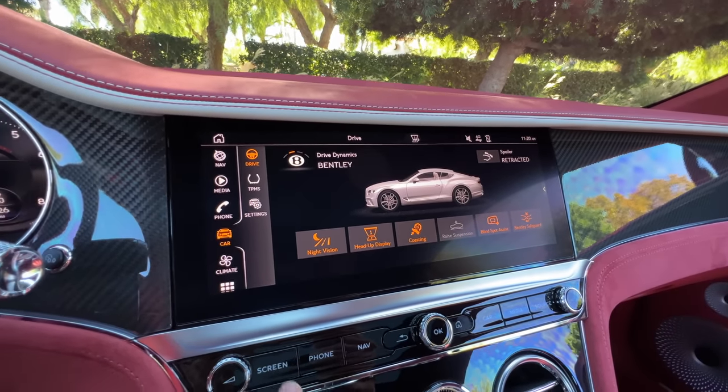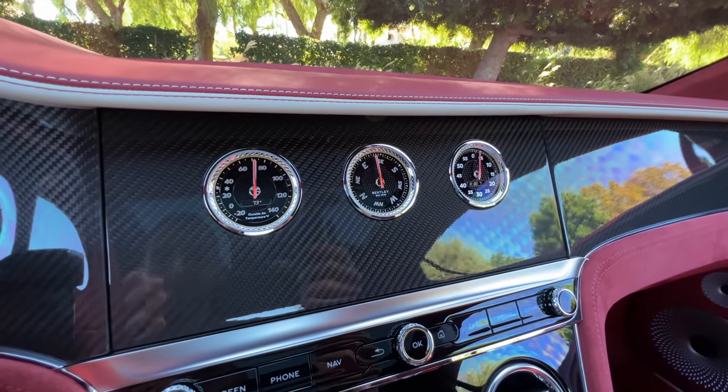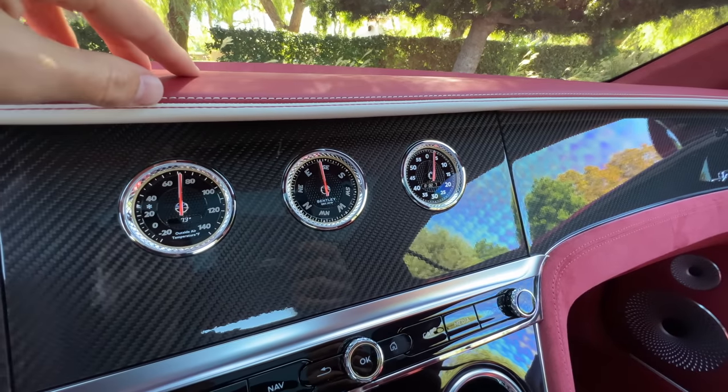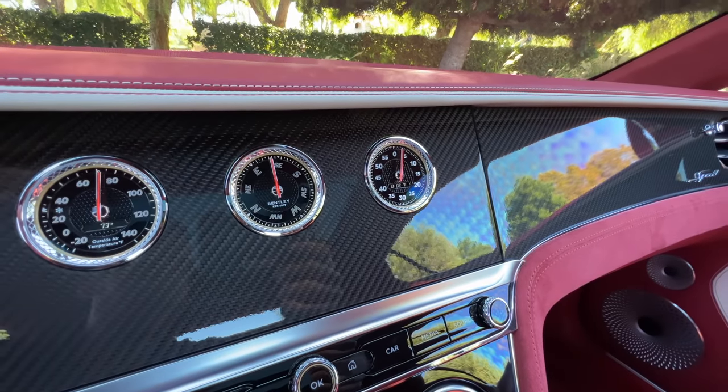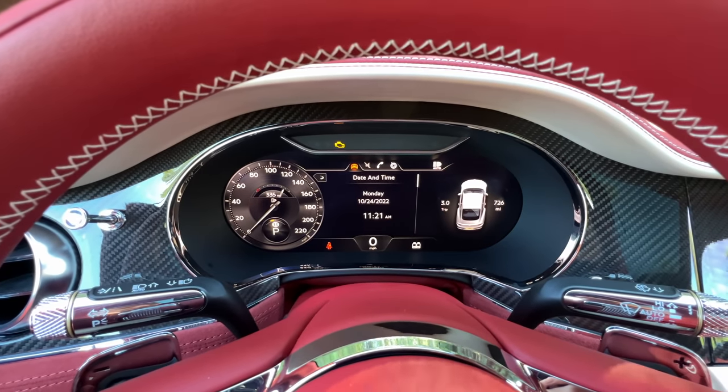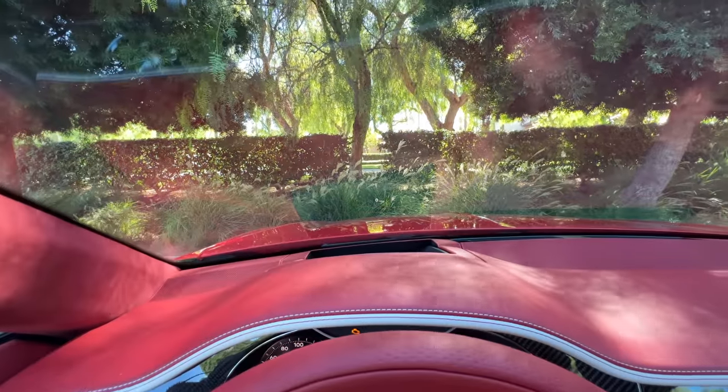The display also has a showing of three analog dials: on the left, outside air temperature; in the middle, a compass; and on the right, a lap timer — in a Bentley, amazing. There is also a digital instrument cluster that is reconfigurable, and then there is a head-up display.